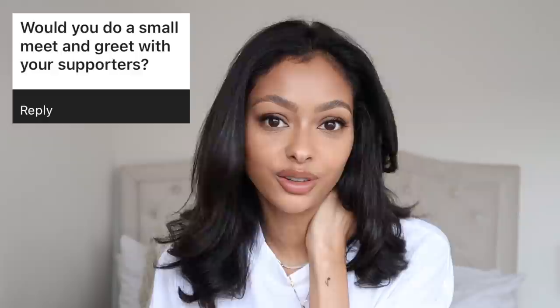Would you do a small meet and greet with your supporters? Absolutely. I love meeting you guys — knowing what my subscribers look like, seeing you in real life, the things you say to me honestly make my day. What I want from my platform is to meet like-minded people who get me and understand my journey. I've done meet and greets before, but they've been in collaboration with brands — hi, take a picture, chat for a bit, bye, next person.